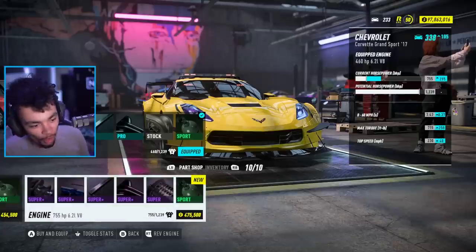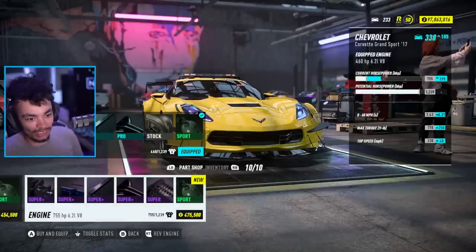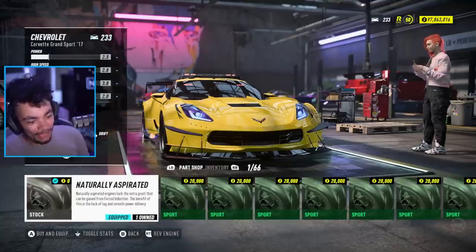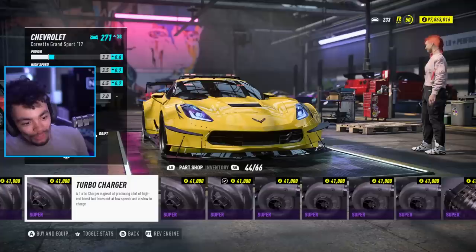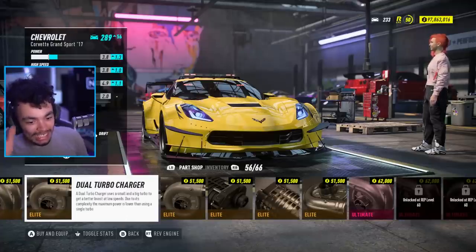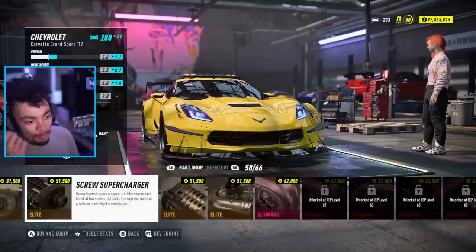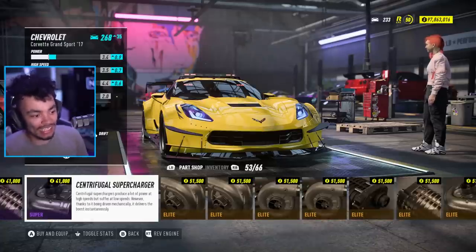Over onto the performance side of things, we need to change the engine. Now it's something I completely missed last episode - we have all these turbos, but what I completely missed is that they actually sound different. They have different blow-off noises just like they did in the older games. Those are still around, so obviously I thought we should have a bit of a listen.